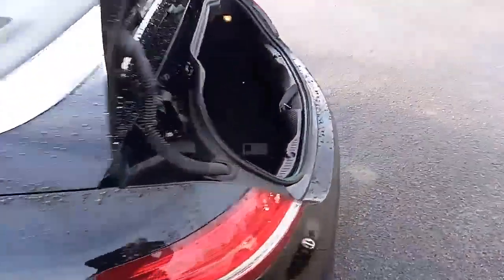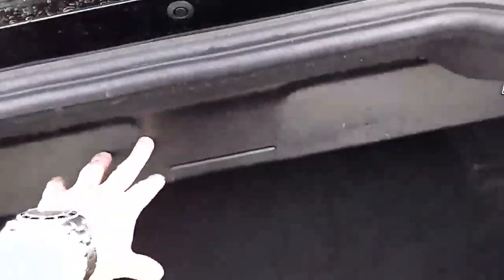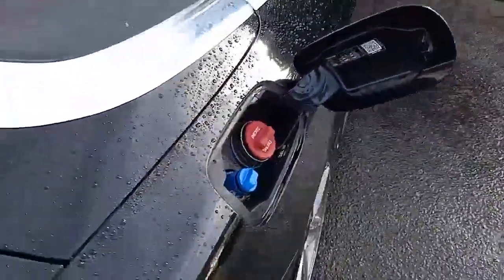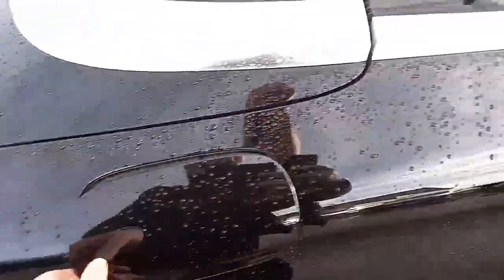Coming around the back, the boot space is slightly more limited when you've got the roof down, but this section here can push back and give you a slightly bigger boot. The fuel cap needs no introduction — it's diesel, which requires AdBlue. If you're not sure what that is, please ask — we'd love to tell you.